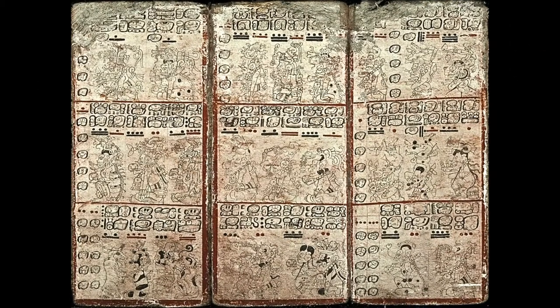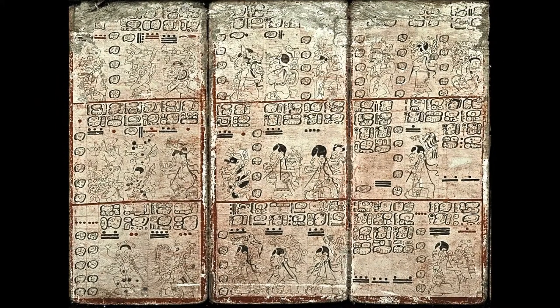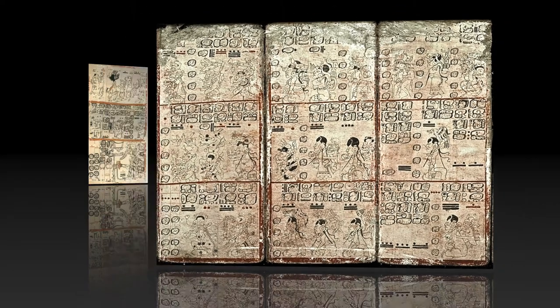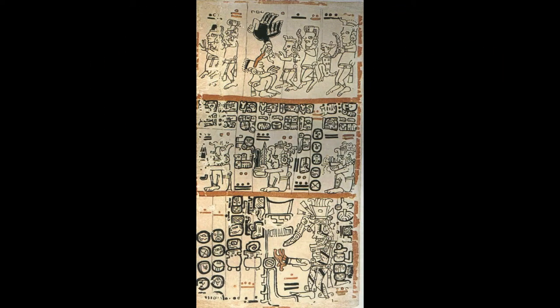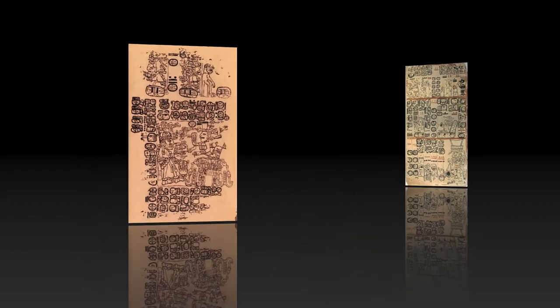This part examines the Paris Codex and shows alignments in Maya temple art. We've looked at the complete codices, the Dresden and the Madrid. A third codex is the Paris Codex. Unfortunately, most of the surviving pages are fragments with not enough detail to show alignments.